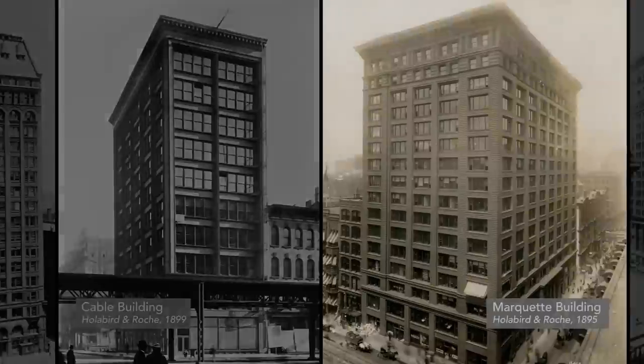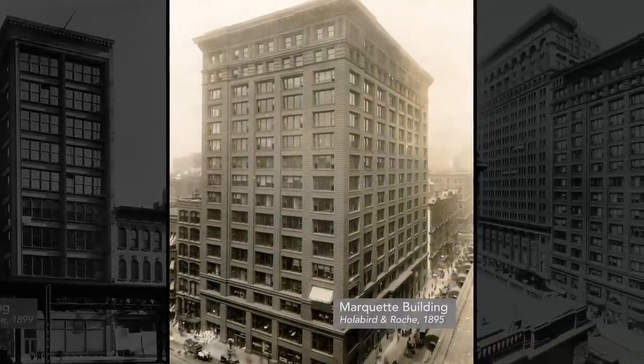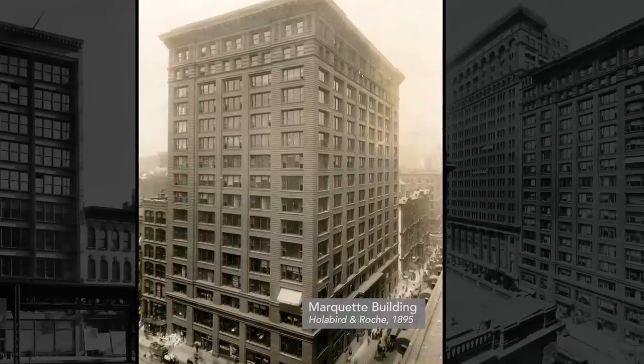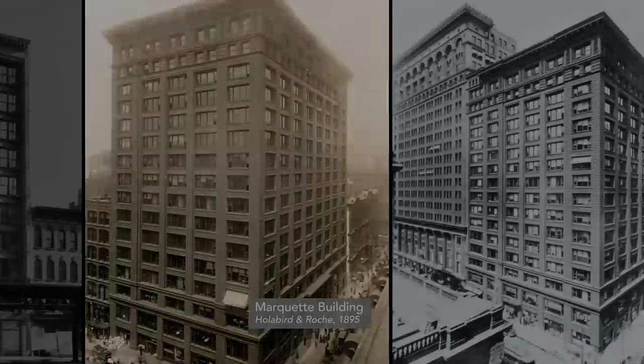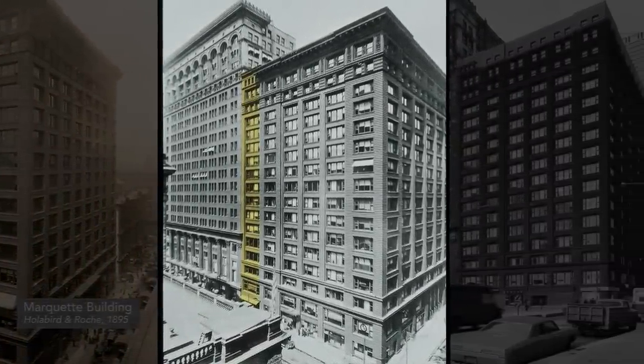Completed in 1895, the Marquette Building proved to be one of the most profitable skyscrapers during Chicago's building boom at the end of the 19th century. The building was so successful that in 1906 an addition was added to its west side.